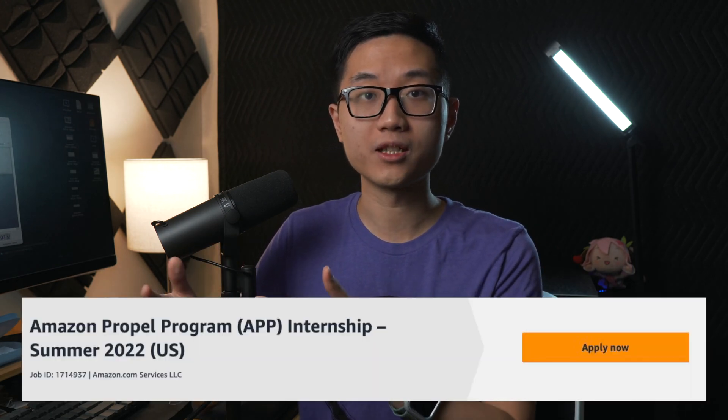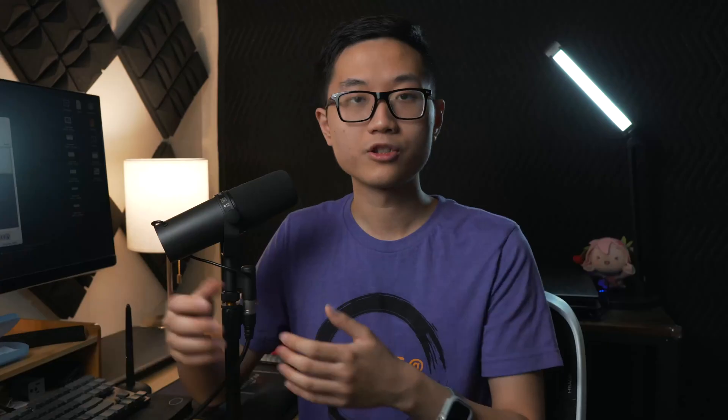The second program, which is relatively new, is what's called APP — the Amazon Propel Program. It works the same way as the SDE internship, but only for underclassmen. Think of it as the Amazon version of FBU or Google Step. So if you are a freshman or sophomore, I would say just apply to both and see which one you can get. I've heard that when some underclassmen apply to the normal SDE internship, they actually got placed into the APP program, which is fine — there's not much difference.